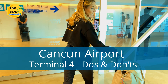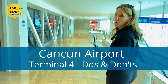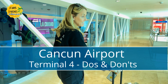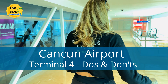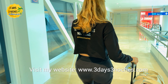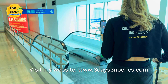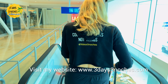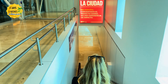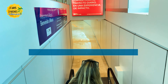We are landing in a new terminal today — Terminal 4 — so we're going to give you a walkthrough and see if it's any different than the other terminals. Navigating the Cancun airport can be really stressful and can get your vacation started off on the wrong foot. In this video I'm going to give you a complete walkthrough of Terminal 4 at the Cancun airport and give you important tips to help you avoid some of the mistakes I've made.